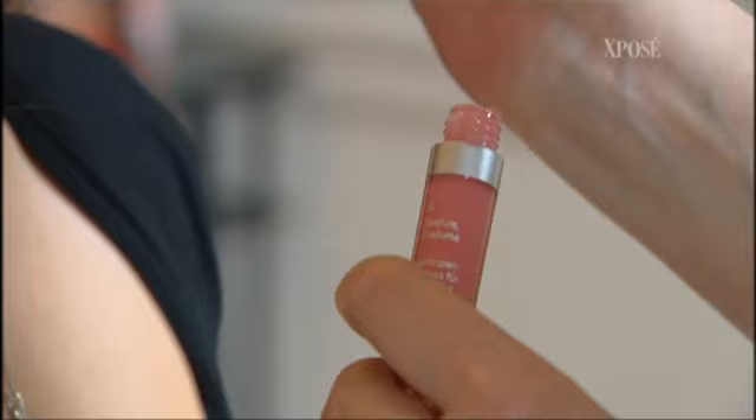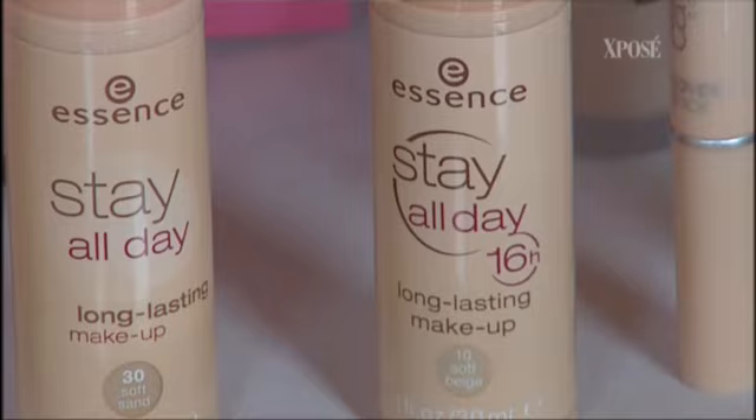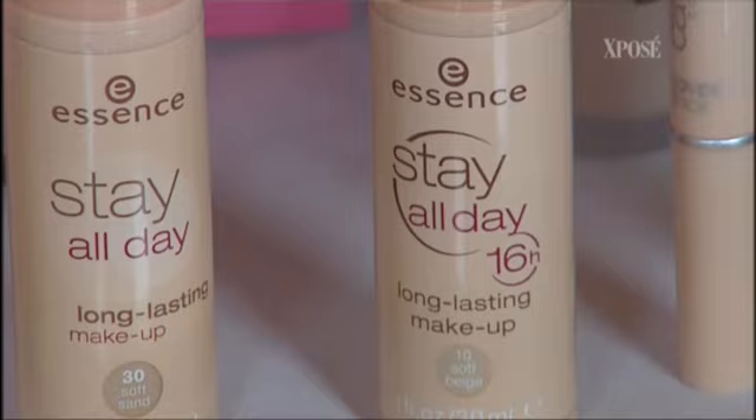Nearly there — just a finishing touch. As you're running out the door, grab a lip gloss with a bit of colour in it, give it a quick slick over your lips, and that's the look complete. So, you see, makeup doesn't have to be a messy, time-consuming ordeal. Make sure you have the basic tools, and you can be ready to take on the day in less time than it takes to make the toast.